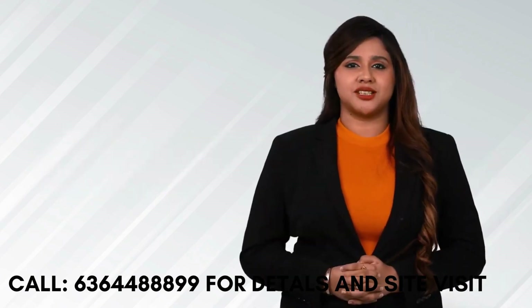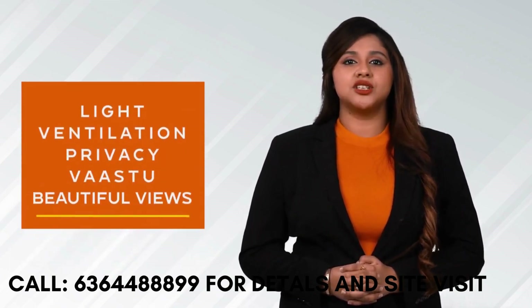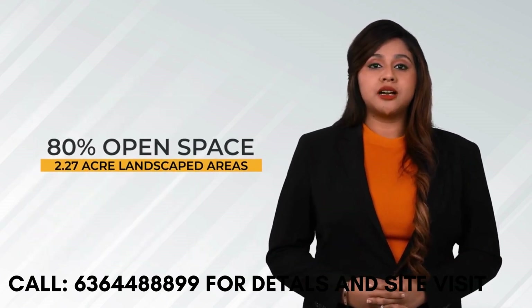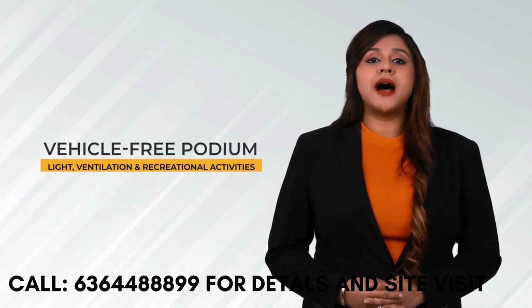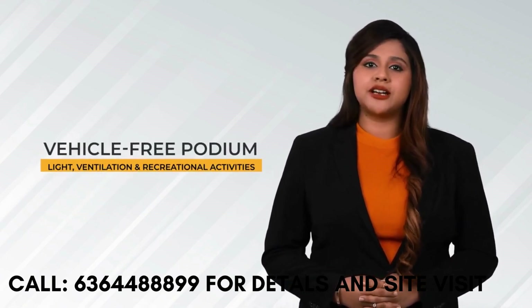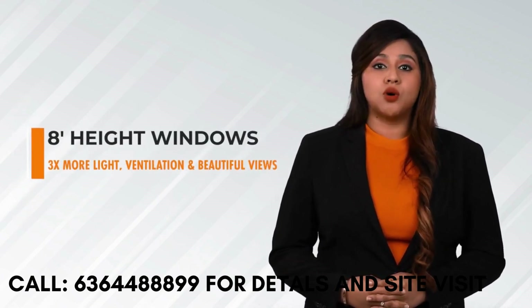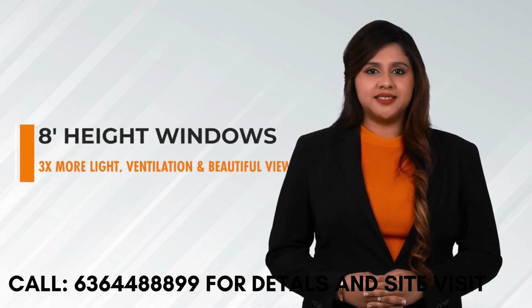Product Planning. Casa Grand Meridian offers the best master unit plans with a major focus on 5 design elements: lights, ventilation, privacy, vast rooms and beautiful views. 80% open space, 2.27 acres of landscaped areas, and a grand vehicle-free podium for maximum light, ventilation and recreational activities. 8-feet height huge sliding windows offer 3 times more light, ventilation and great views than any other homes.